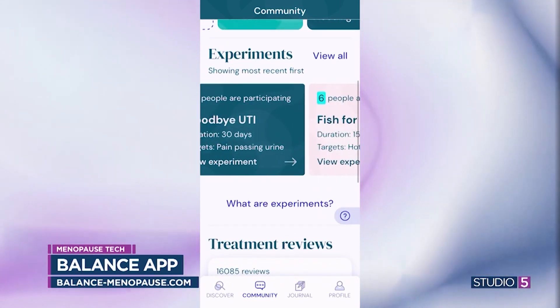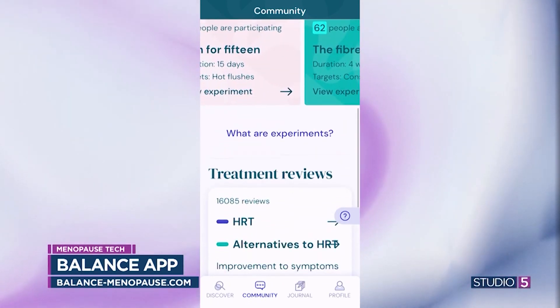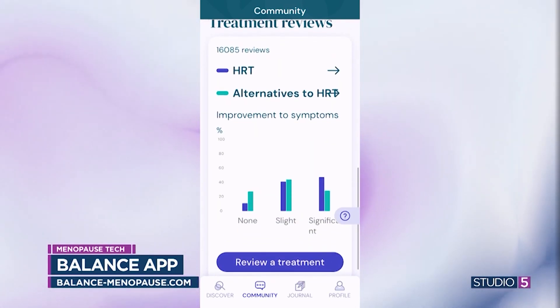And then you have to know what to do. The hot flashes and the night sweats — that's what we hear is the most talked about. You have some solutions for the physical.